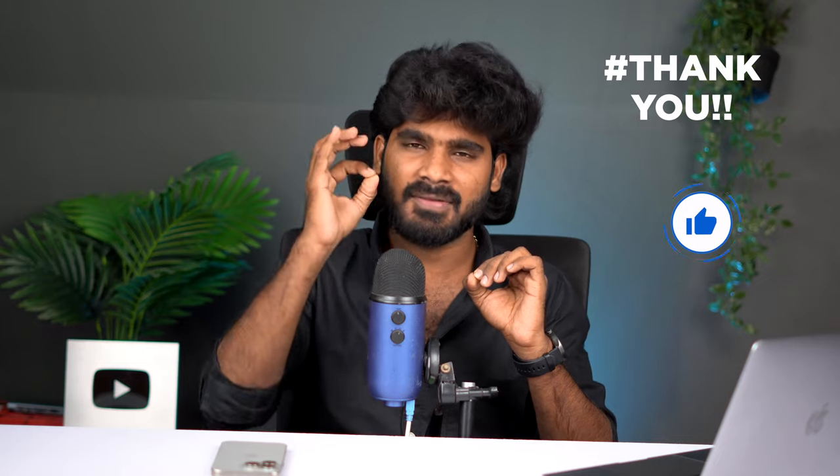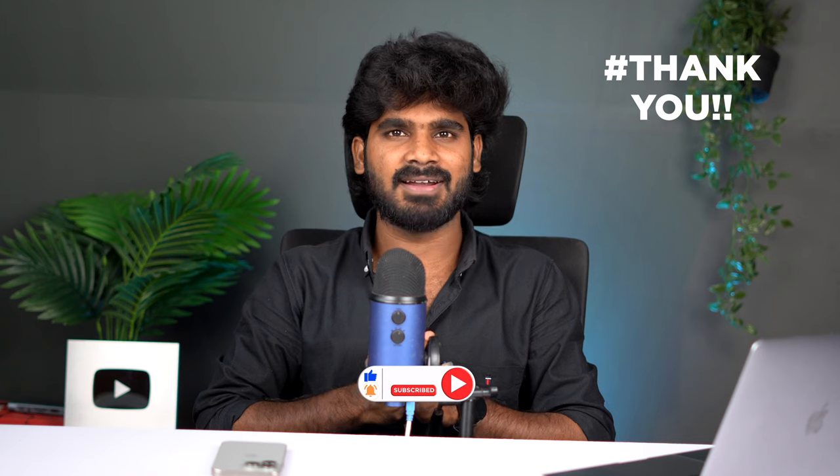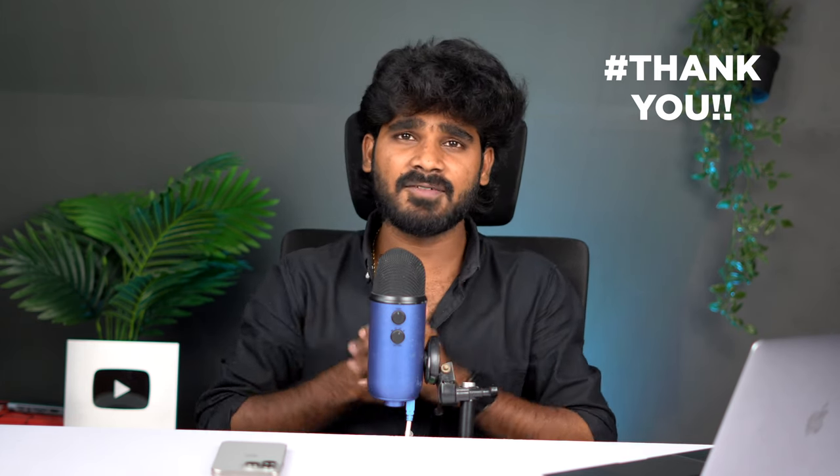So friends, that covers the main and interesting tech news for today. If you enjoyed this video, please like and share it. Subscribe to the channel for good, honest, and quality content. I'll sign off here — see you next time.